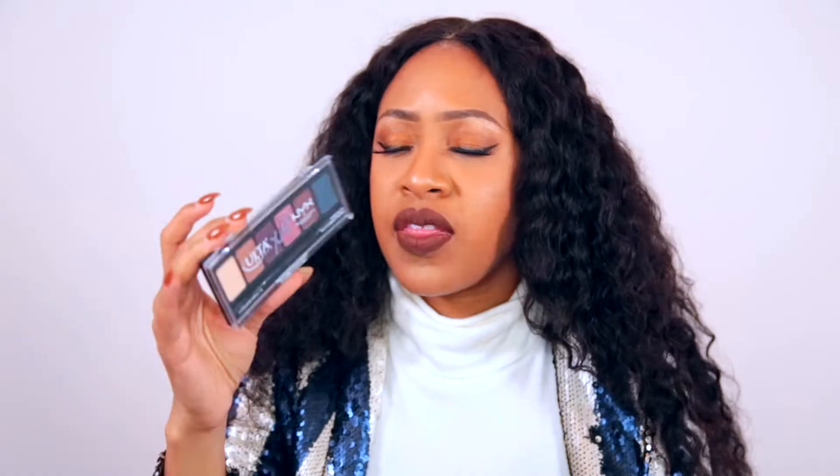Now let's get into palettes. I got a handful — nothing too crazy. I love a good drugstore find, so I was really excited to see this ULTA Beauty x NYX collab shadow palette. I believe it's just called Exo. It has six colors: a highlight shade, a couple of metallic shimmery colors, a plum, a deep brown, and a teal. You can really have a lot of fun with these.